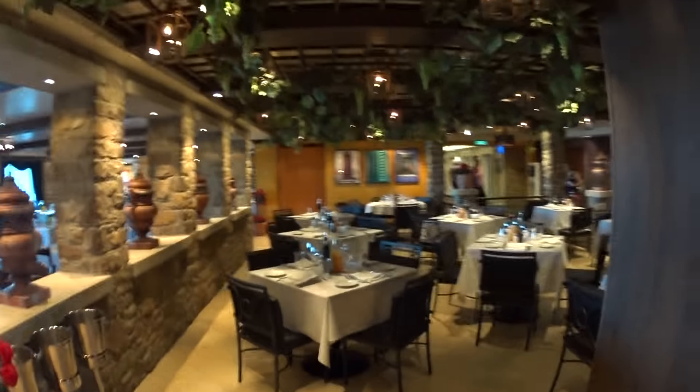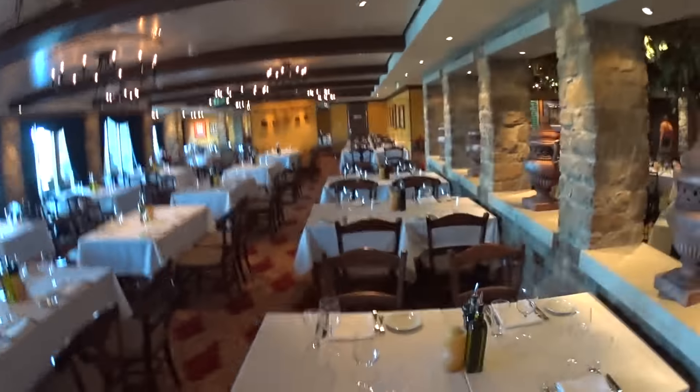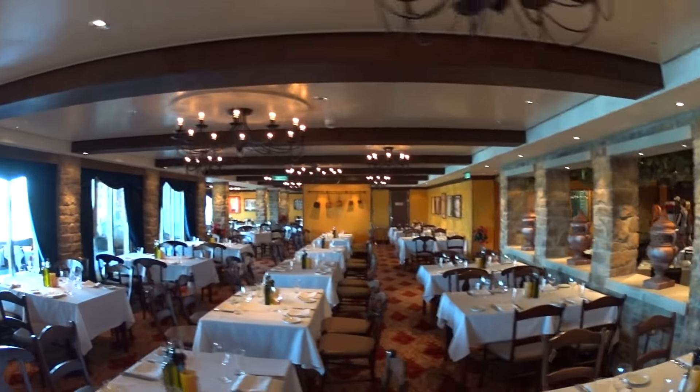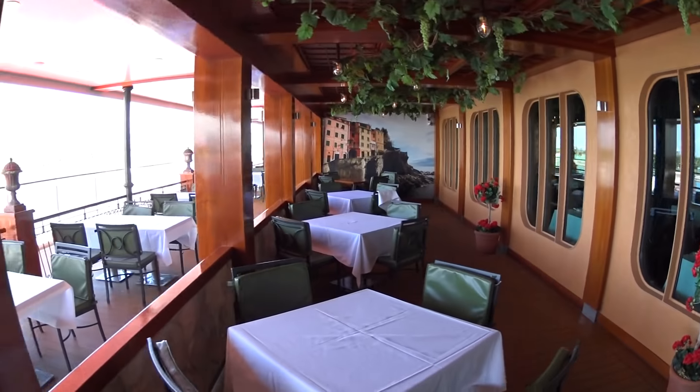This is La Cucina, one of the dining venues on board the Getaway — kind of like an Italian kitchen type of thing. Of course outdoor seating on the Ocean Walk at La Cucina.